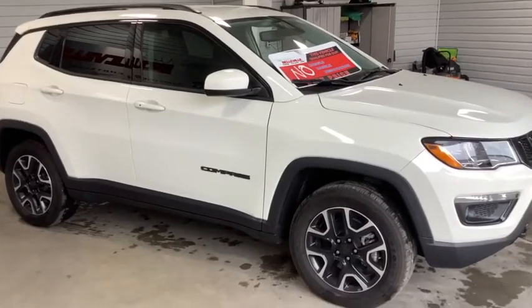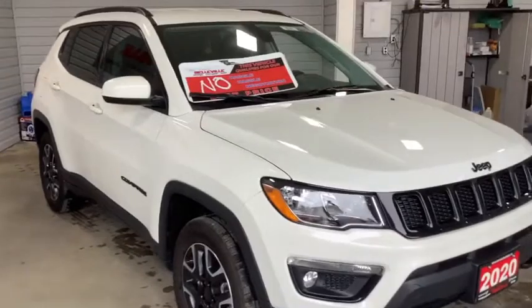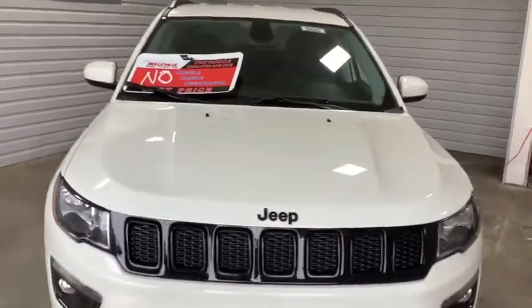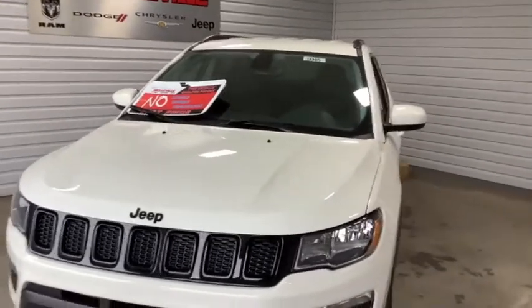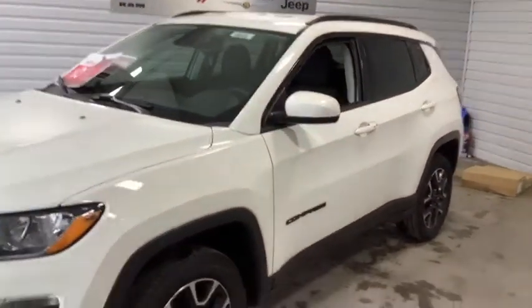Hey, it's Mike from Bevel Dodge, and we are looking at a 2020 Jeep Compass 4x4 Sport. It's got the 2.4 liter multi-air engine in it, a 9-speed automatic transmission, and a true Jeep 4-wheel drive system.